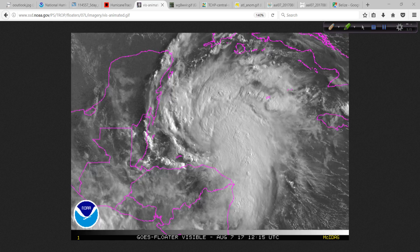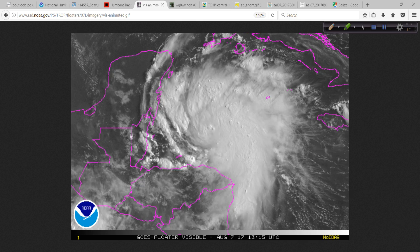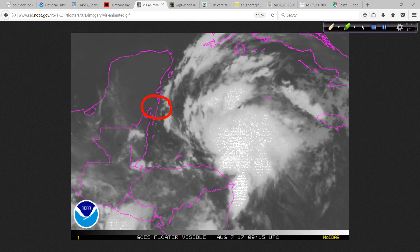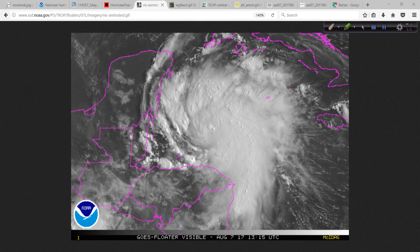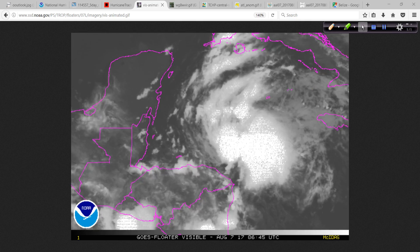Unfortunately there hasn't been any recon into this system yet, but that will change this afternoon when the hurricane hunters head down to investigate. The water temperatures here are very, very warm. As this starts to develop what looks like a central dense overcast — a solid core area — hopefully it's not too rapid so that the folks where this makes landfall aren't caught by a strengthening hurricane. Right now it's at 50 miles per hour and still has a good 12 hours or more before landfall — ample opportunity for strengthening over the very warm water. This little tail right here tells me this is definitely undergoing some strengthening.